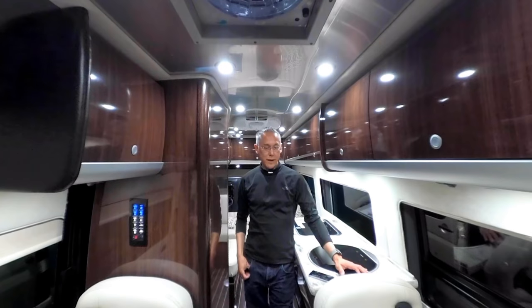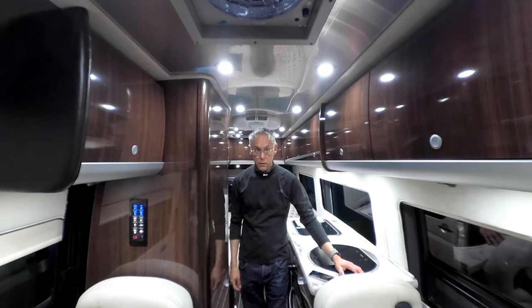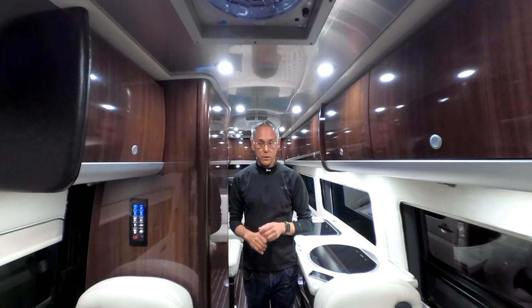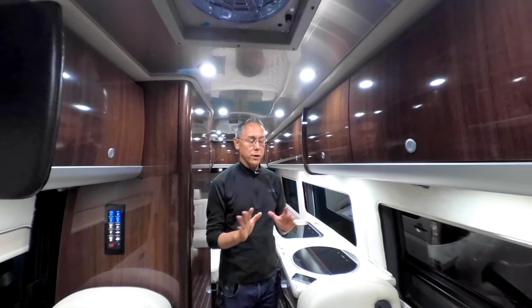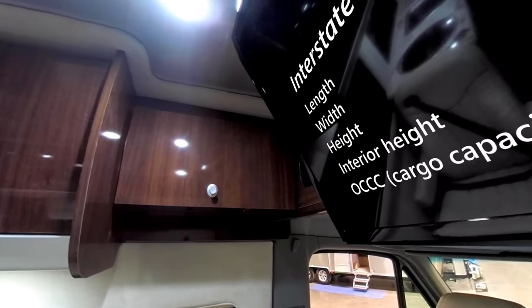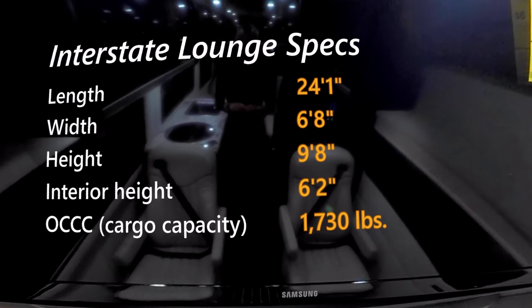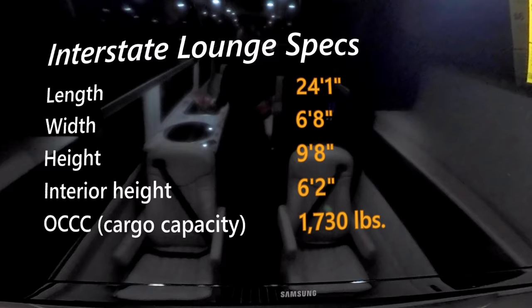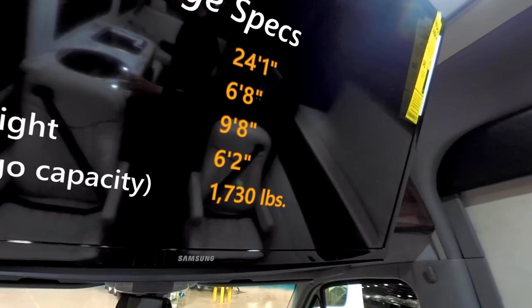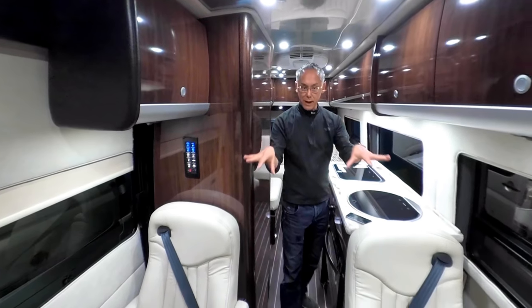Welcome to a 2018 Airstream Interstate Lounge. Airstream Interstates have two different configurations and they're both built on the 23-foot extended, 170-inch Mercedes Sprinter chassis. The two floor plans are the Interstate Lounge, which is what we're in right now, and the Grand Tour, which doesn't have these two additional seats up front. Instead everything moves and you get a slightly bigger kitchen and bathroom. This one is the Lounge, with four captain chairs up front.